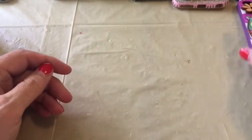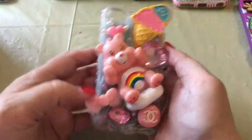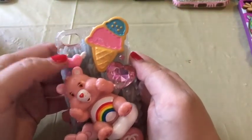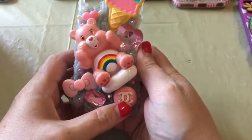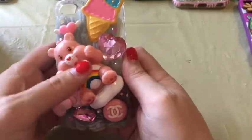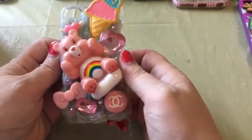This one was sent to me by the awesome Amanda314online — I'll link her channel down below. It is stunningly beautiful: it's got an ice cream cone, a big pink heart, a pink heart with wings — which reminds me of my mom — a Chanel logo, a pink gem, a pink bow, and an adorable Cheer Bear. It was easy to hold and just an incredible, beautiful phone case.